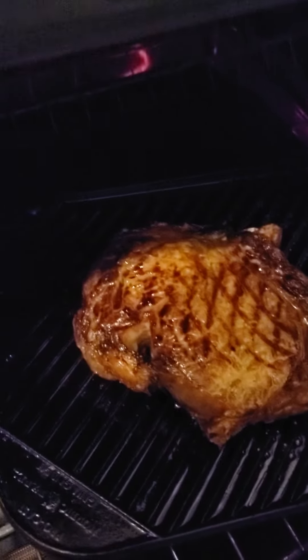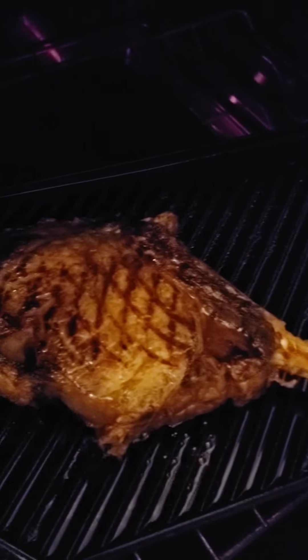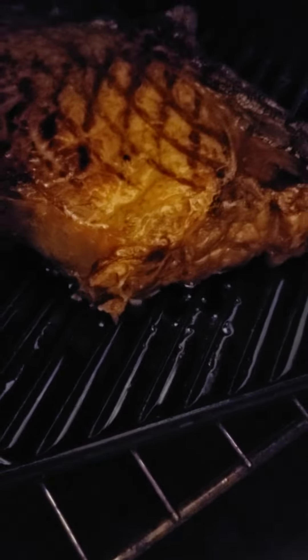This is what the Maillard reaction looks like — gives it a caramelization look. Look at that sizzle. That fizzle. Look at them grill marks. Ha ha!